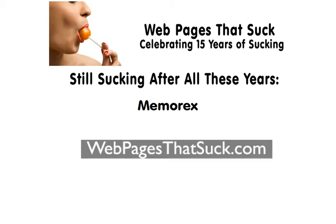This is Vincent Flanders from Webpages That Suck, and we're going to be focusing on Memorex as a site that still sucks after all these years.